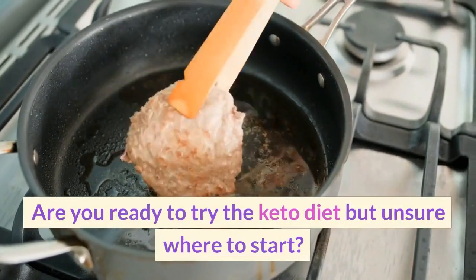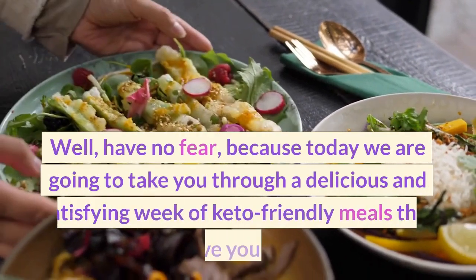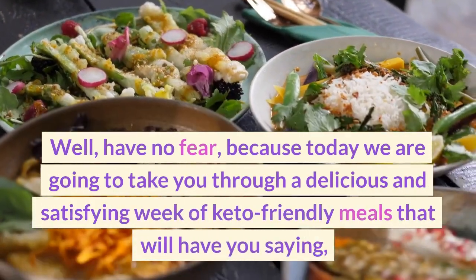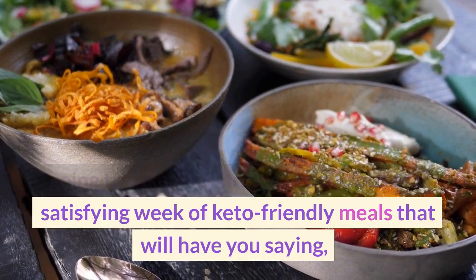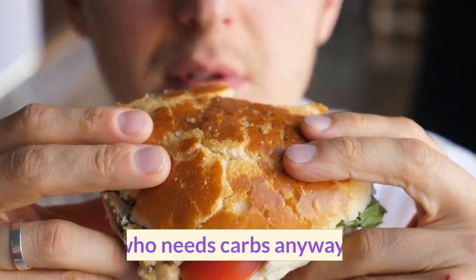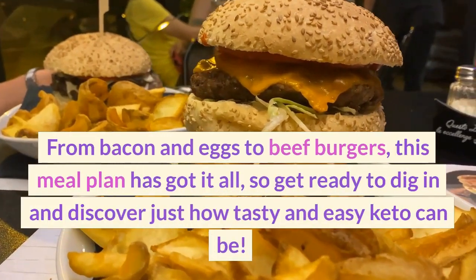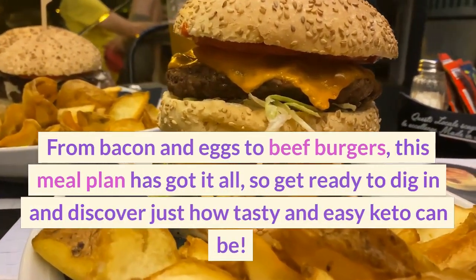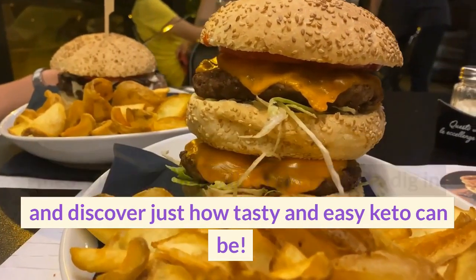Are you ready to try the keto diet but unsure where to start? Well, have no fear, because today we are going to take you through a delicious and satisfying week of keto-friendly meals that will have you saying, 'Who needs carbs anyway?' From bacon and eggs to beef burgers, this meal plan has got it all, so get ready to dig in and discover just how tasty and easy keto can be.